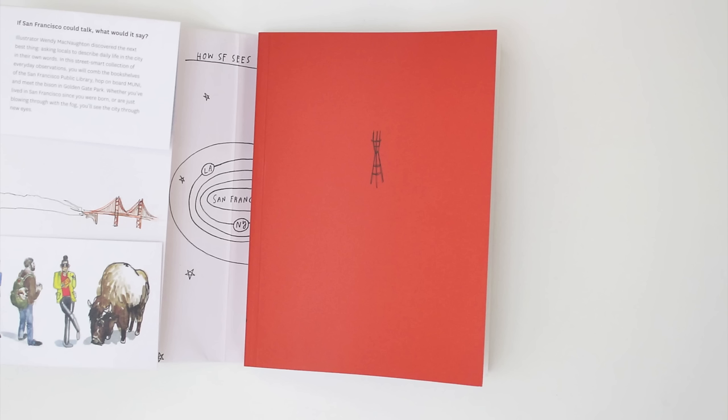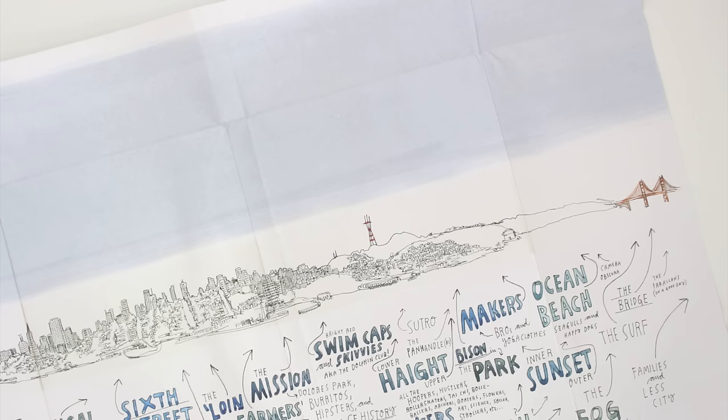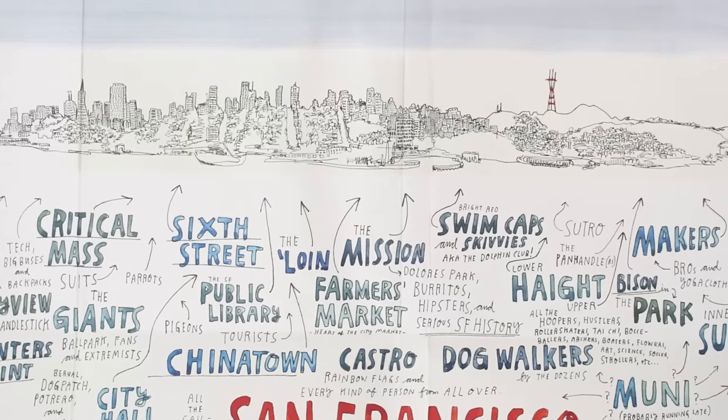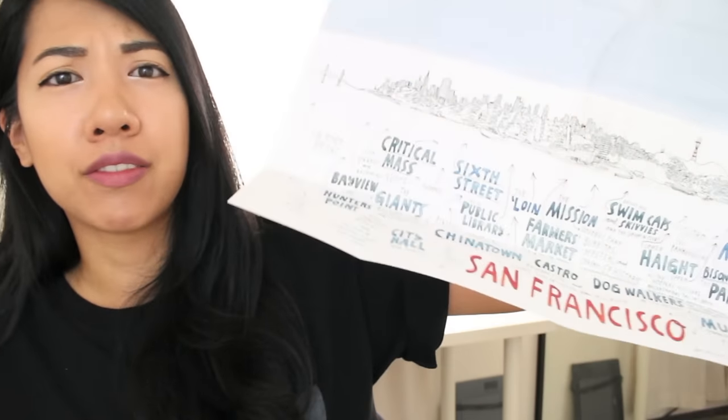The cool thing about the book is that the cover turns into a poster — you open it up and it shows SF in her illustrations: the other bridge, Critical Mass, the Mission, Dolores Park, burritos, hipsters, dog walkers. If you haven't heard of her or this book, definitely check it out. You should also follow her on Instagram at @wendymac — she posts her illustrations there and she's a huge inspiration to me.